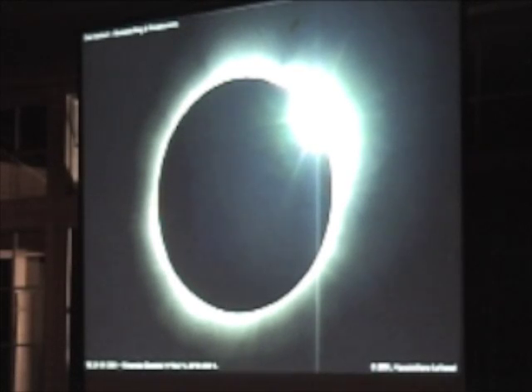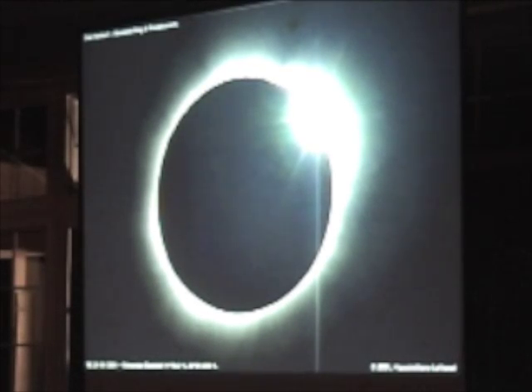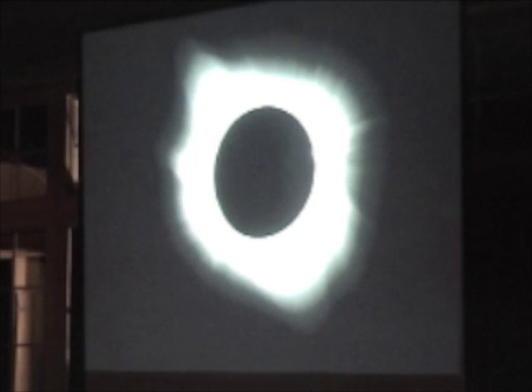You shouldn't look at it with the naked eye at this point, but I'll tell you, I've been tempted and did take quick little scans. And then when it's total, you get this beautiful pearly corona. It's actually hotter than the surface of the sun — it has to do with the magnetic poles of the sun itself — but it's really something to see.